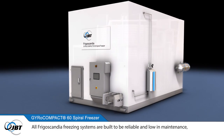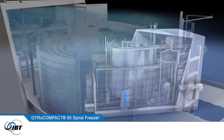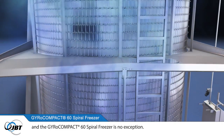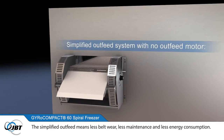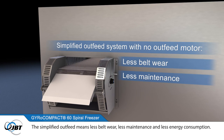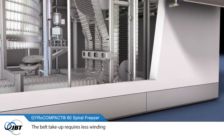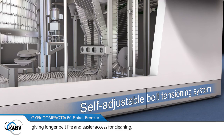All Frigoscandia freezing systems are built to be reliable and low in maintenance, and the Gyrocompact 60 Spiral Freezer is no exception. The simplified outfeed means less belt wear, less maintenance and less energy consumption. The belt take-up requires less winding, giving longer belt life and easier access for cleaning.